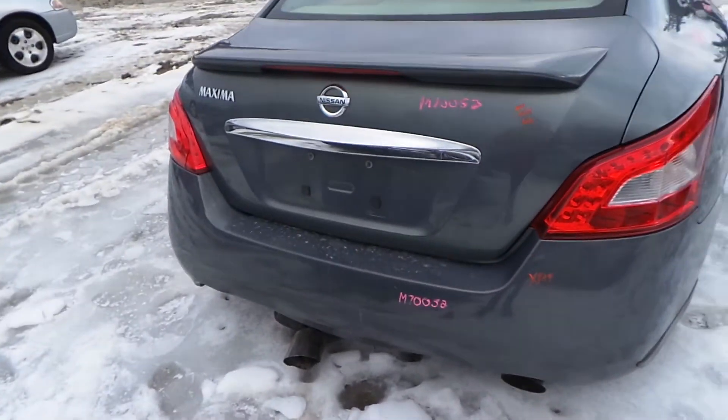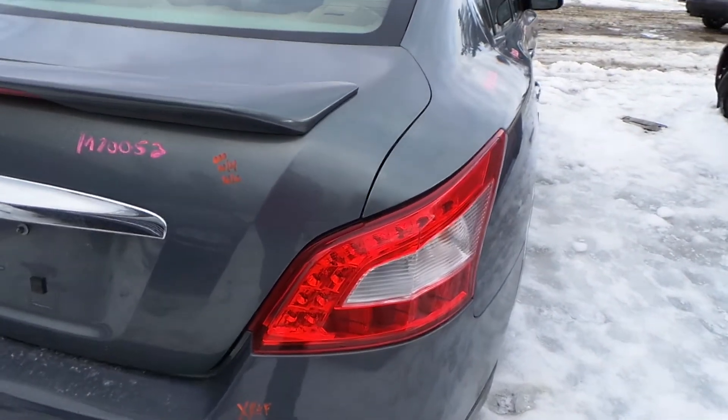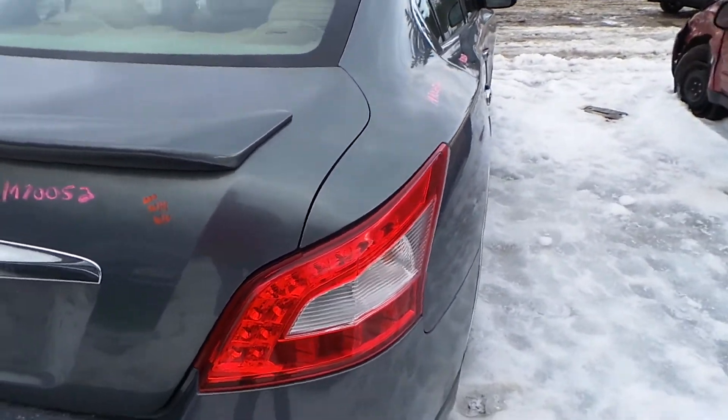The rear bumper is good for rebar and foam. The right hand tail light is another triple zero light — it is in great condition.